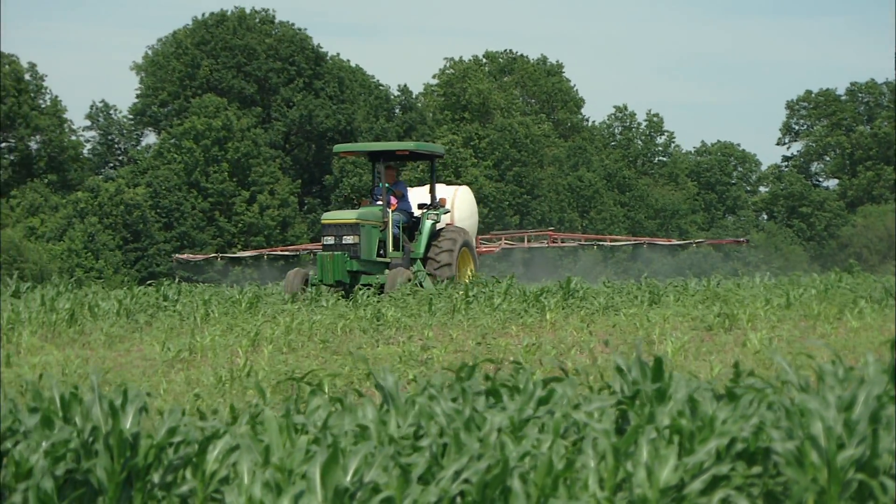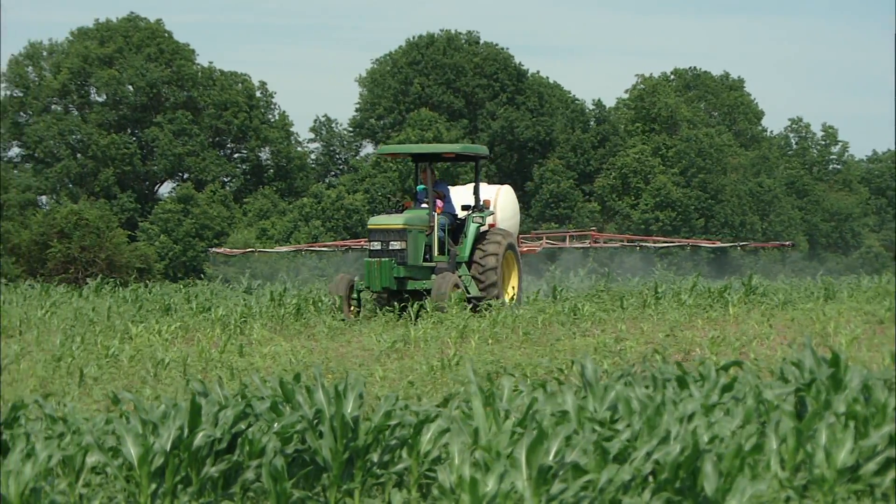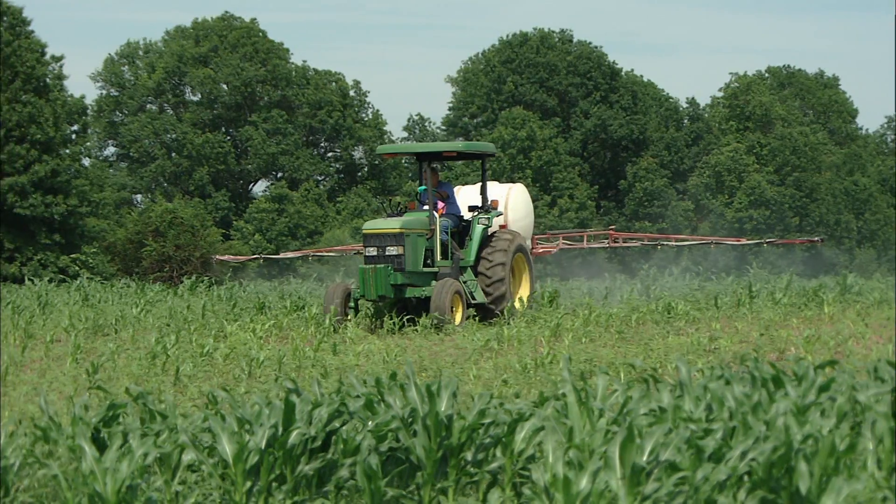If we have that mindset, we're going to lose those technologies too. Bradley says the number one thing is to apply herbicide mixtures with different modes of action, meaning different herbicides that attack weeds in different ways.